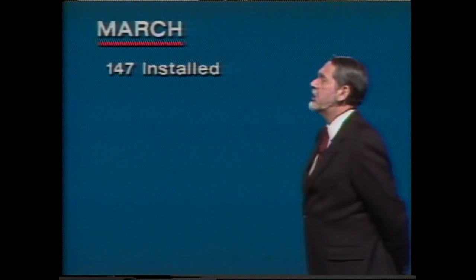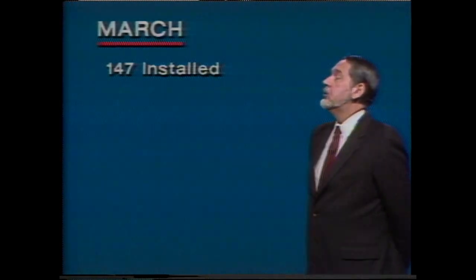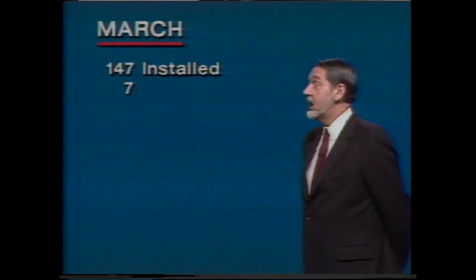Today, 147 K-band ground stations are installed and ready for operation. During March, we expect Harris to complete another seven affiliates now being fed by AT&T landlines.